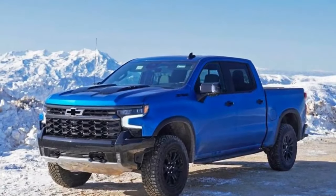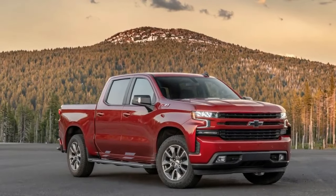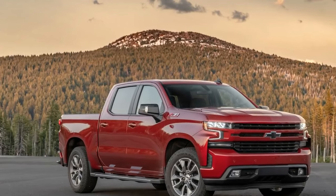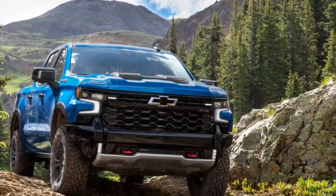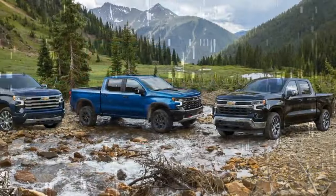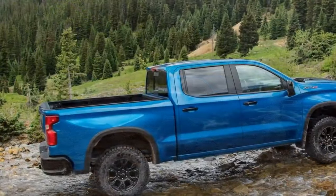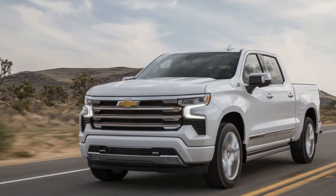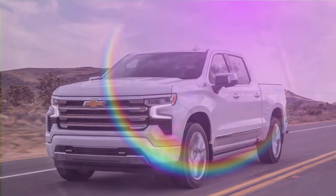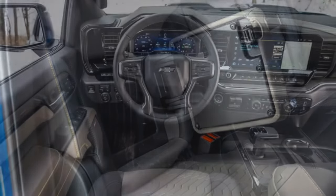Speaking of speed, the revised Duramax makes for a noticeably quicker Silverado. When we tested the first-generation engine in a 2020 Silverado LTZ, that truck hit 60 mph in 7.1 seconds and ran the quarter-mile in 15.5 seconds at 88 mph. The 2024 ZR2, despite weighing an extra 145 pounds and wearing Goodyear Wrangler Territory MT tires, dispatched 60 mph in 6.8 seconds and cleared the quarter in 15.3 seconds at 89 mph. The revised engine feels even more responsive than those numbers indicate — the 30-to-50 mph top-gear passing drops from 4.2 seconds to 3.6.